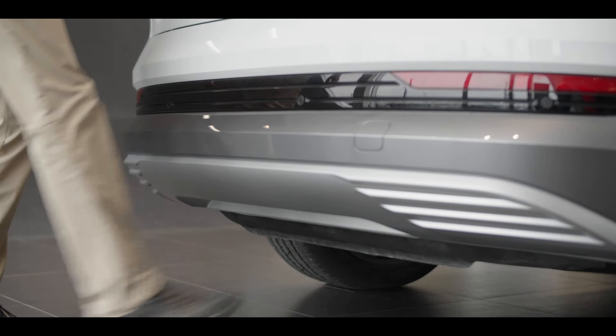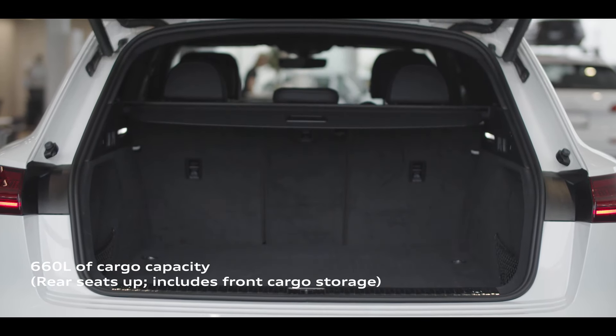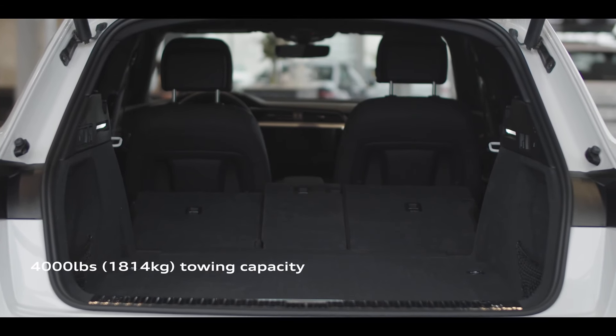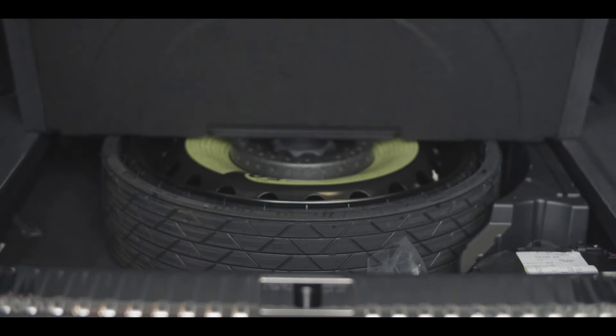In addition to making the EV ownership experience convenient, e-tron also provides the utility expected of a full-size SUV with 660 litres of cargo capacity, a foot-activated tailgate, and 4,000 pounds of towing capacity. The innovative design also means no intrusion from the high-voltage battery, so that e-tron retains the spare tire under the cargo floor.